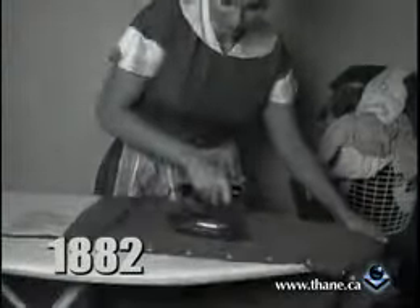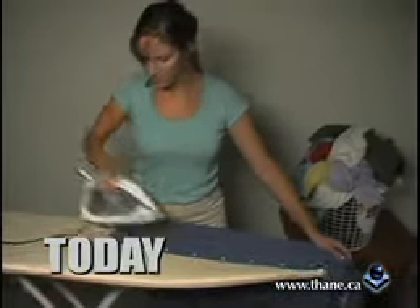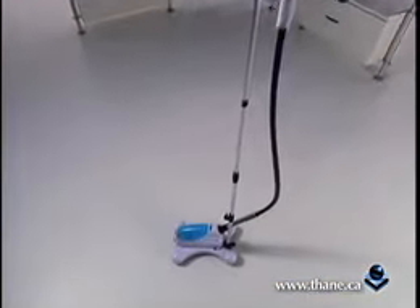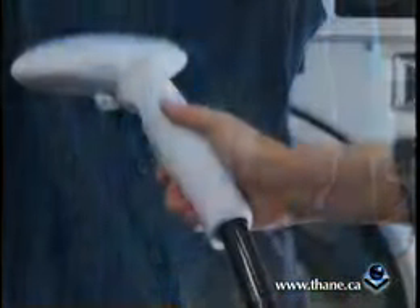Let's face it, when it comes to removing wrinkles, in over a hundred years nothing much has changed. Until now — introducing the Tobii. The first and only professional powered upright and portable wrinkle removing machine designed to wipe out wrinkles just like the pros at the dry cleaners and in the fashion industry.